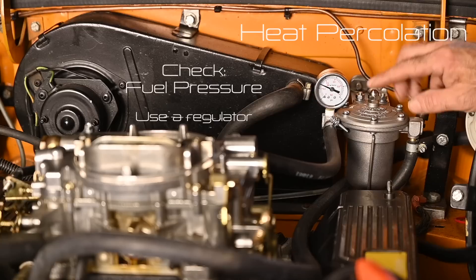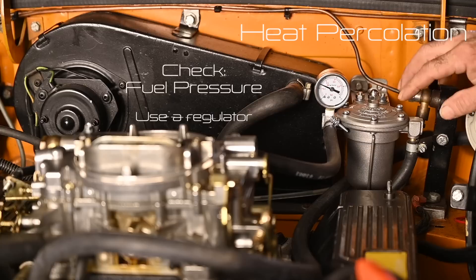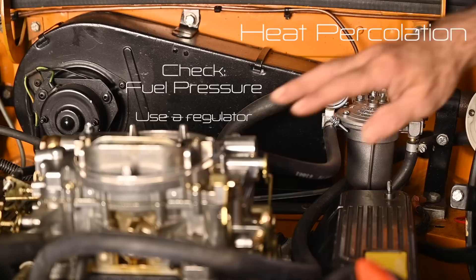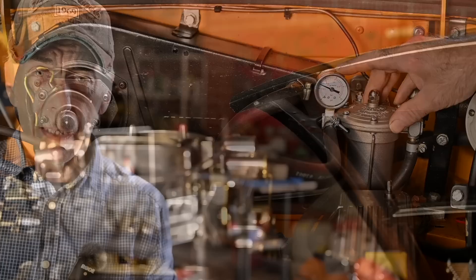Make sure you have applied the right fuel pressure to your carburetor. I always recommend installing a fuel pressure regulator combined with a filter and adjusting to the right pressure for your specific carburetor. I'm using about 3 to 4.5 PSI on my Edelbrock, but that will be different for different carburetors. That pressure will also affect the float level in your carburetor's fuel chamber.